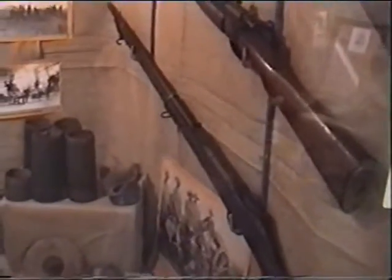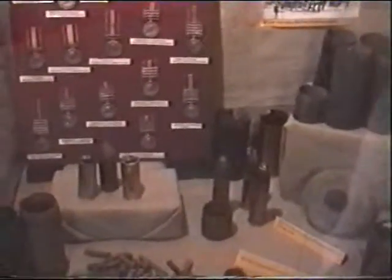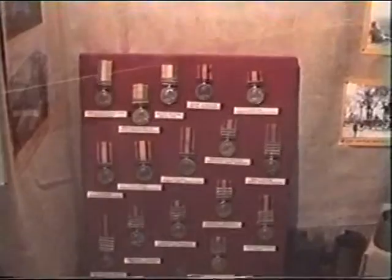Examples of the weapons, shells, and medals that were awarded during the Anglo-Boer War.